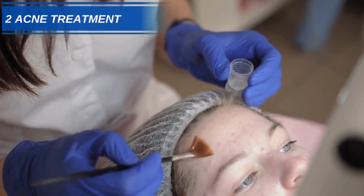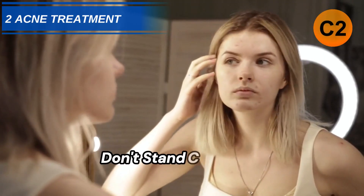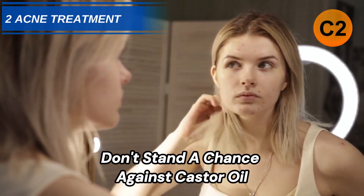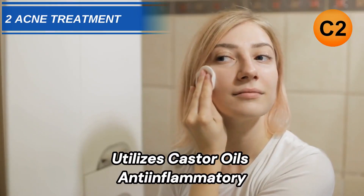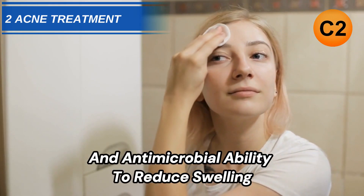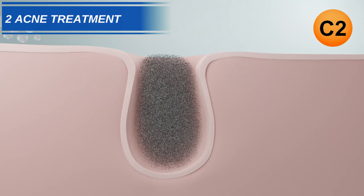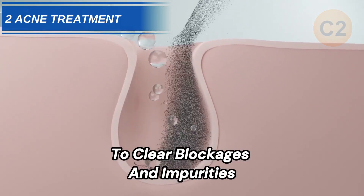Number 2: Treat Acne Breakouts. Acne-causing bacteria don't stand a chance against castor oil. Applying a dab directly onto pimples utilizes castor oil's anti-inflammatory and antimicrobial ability to reduce swelling and speed up healing. The ricinoleic acid penetrates deep within pores to clear blockages and impurities.